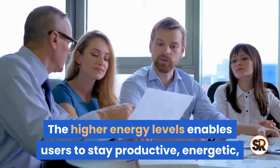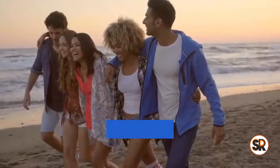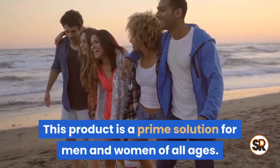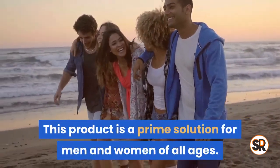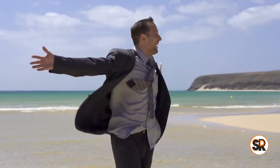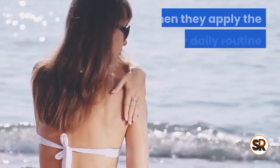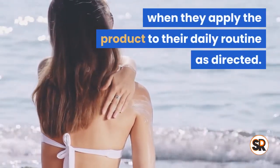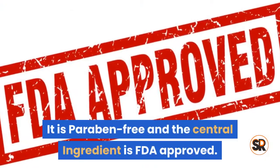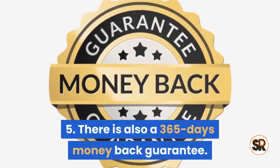Three: improves energy. This product is an energy-boosting formula as well. The higher energy levels enable users to stay productive, energetic, and at their best. Four: ideal for men and women of all ages. Regardless of one's current state, this product could be a stellar go-to solution, and users will experience the best benefits when they apply the product to their daily routine as directed.